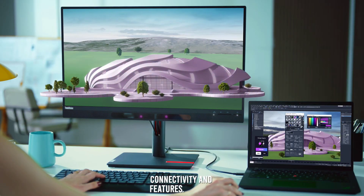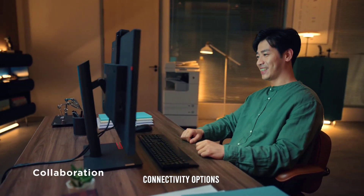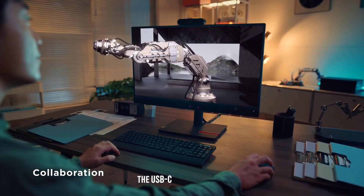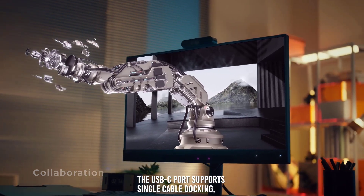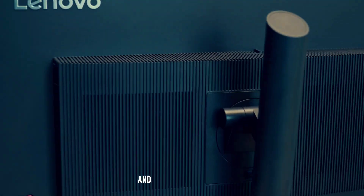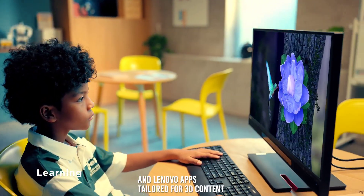Connectivity and features. Connectivity options include HDMI, DisplayPort, and USB Type-C. The USB-C port supports single-cable docking, reducing cable clutter. Additional features include integrated speakers and Lenovo apps tailored for 3D content creation and viewing.